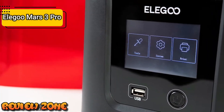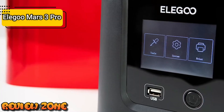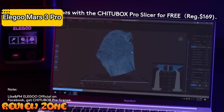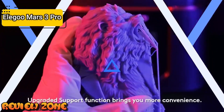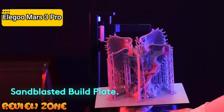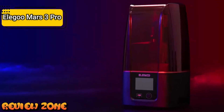Let's look inside the Mars 3 Pro's base and its new light source. UV light passes through the illuminated pixels and cures the photoresin on the top layer, creating the print. For the Mars 3 Pro, Elegoo opted for a powerful new chip-on-board LED light source. For the listed price, you can't beat this one.